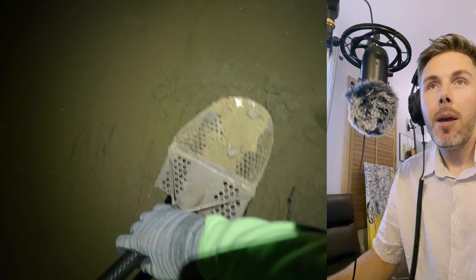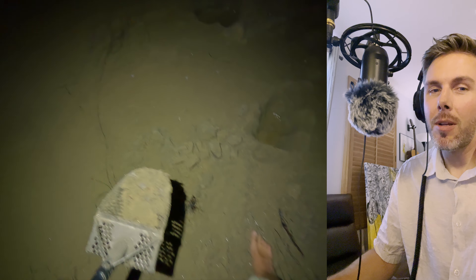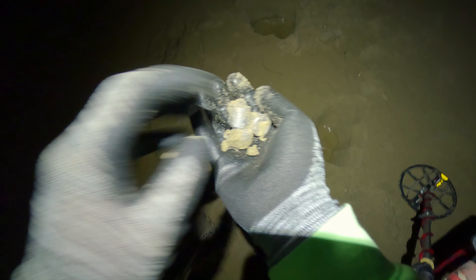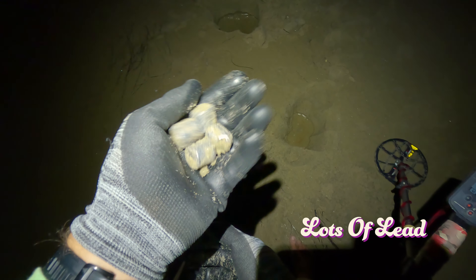I just thought I'd do a voiceover and let you know we're going to skip past the majority of this digging so it's not so monotonous. There and there and there — so we got four more. I think that's all of them. So I think there's at least seven of these now. How strange. Okay, there it is — lots of lead.